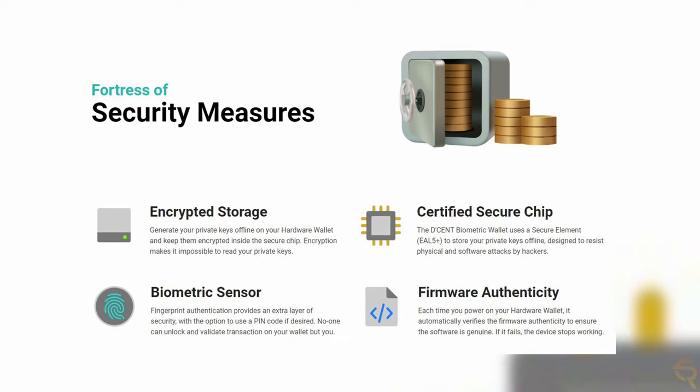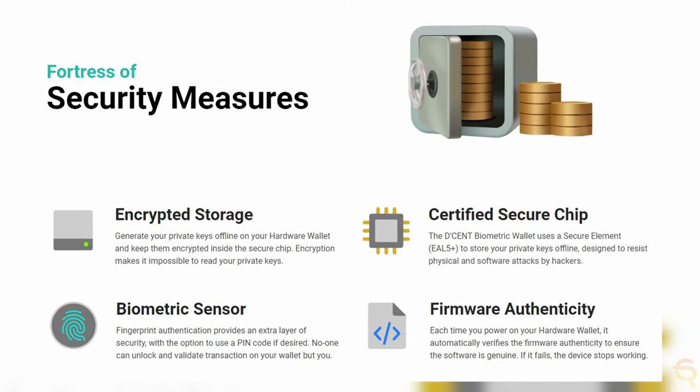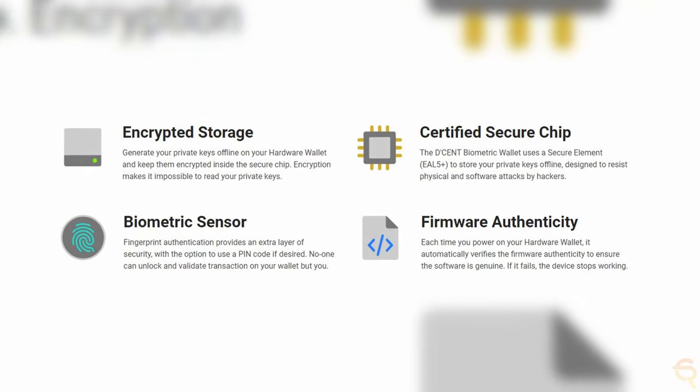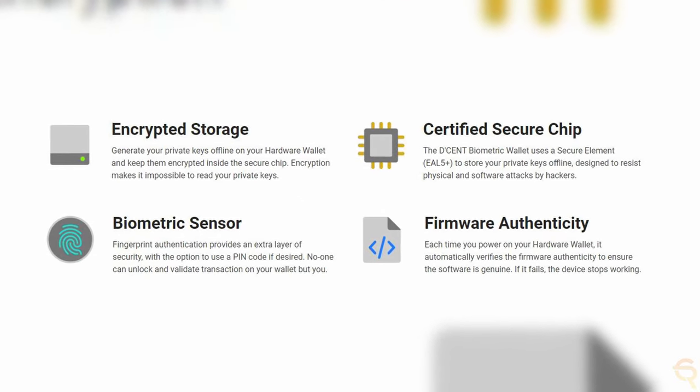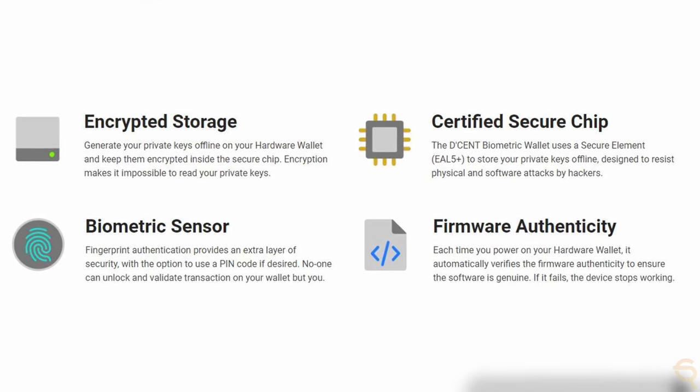The four buttons allow you to navigate the hardware wallet more easily, and the display itself helps in reviewing transactions. Their app also allows you to use an encrypted Bluetooth connection while managing your crypto assets. The wallet comes with a certified security chip, the ability to generate your private keys offline and have them stored on the chip encrypted, and a fingerprint scanner.